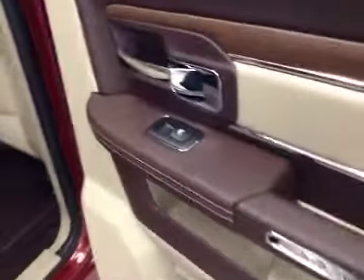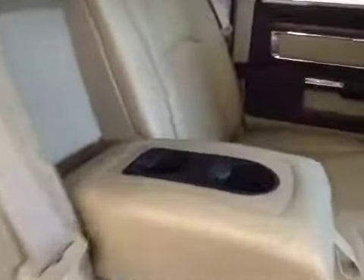You've got power side windows, a 40/60 bench split seat, built-in armrest and cupholders. Heated rear seats, cupholders at the feet, and seats fold up for extra cargo storage.